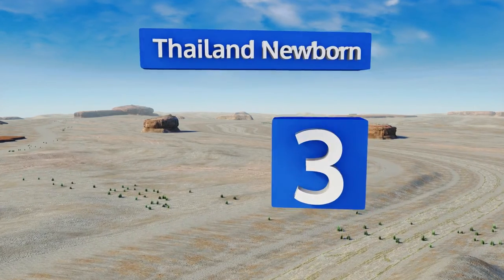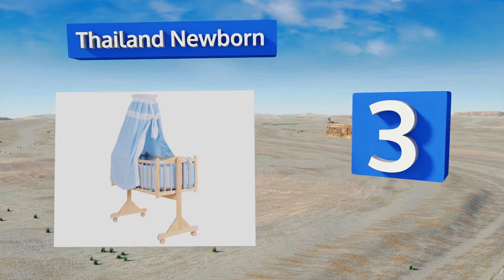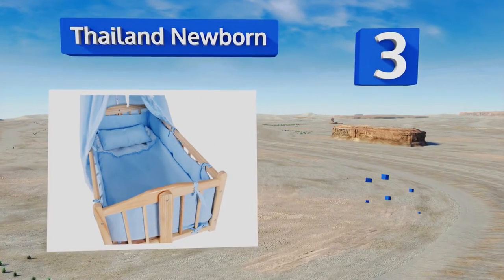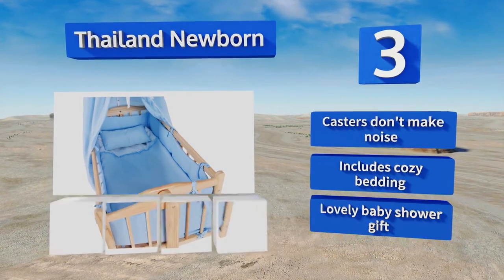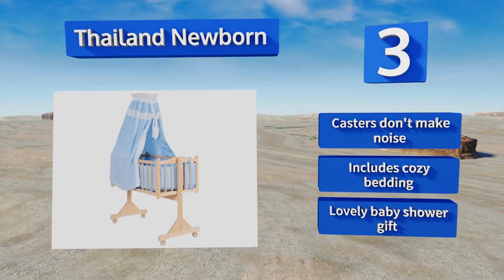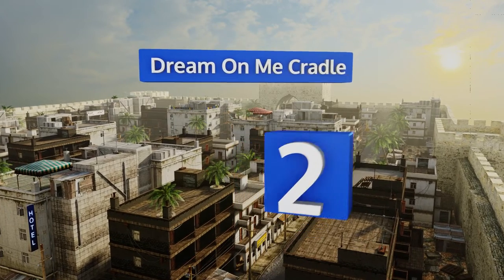Halfway up our list at number three, the Thailand Newborn will add a ton of charm to your little one's room. Its adorable canopy, in addition to acting as decor, can be closed to provide a calming place for an infant to doze off, or taken off when you want full visibility of your munchkin. Its casters don't make any noise and it includes cozy bedding. It makes a lovely baby shower gift.